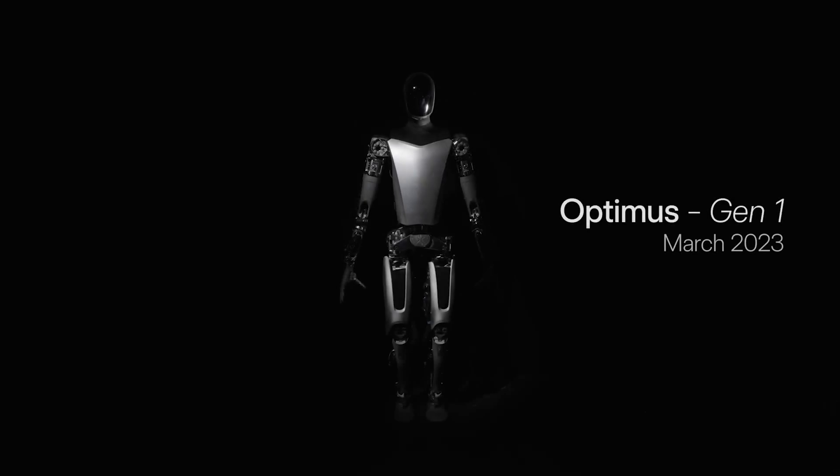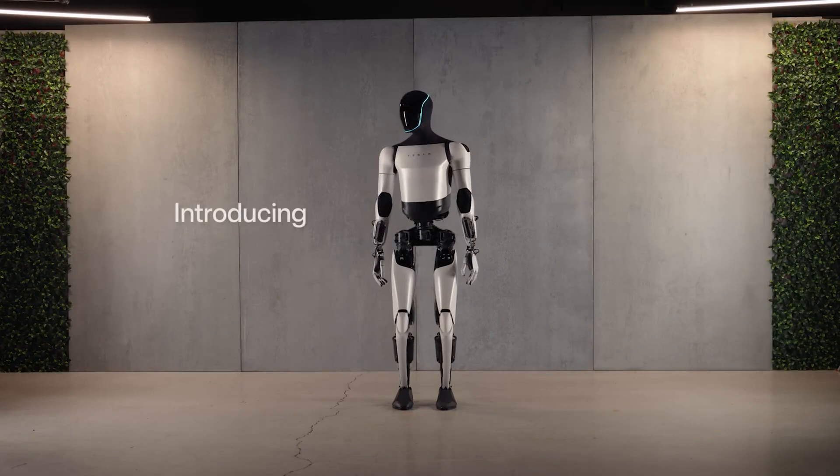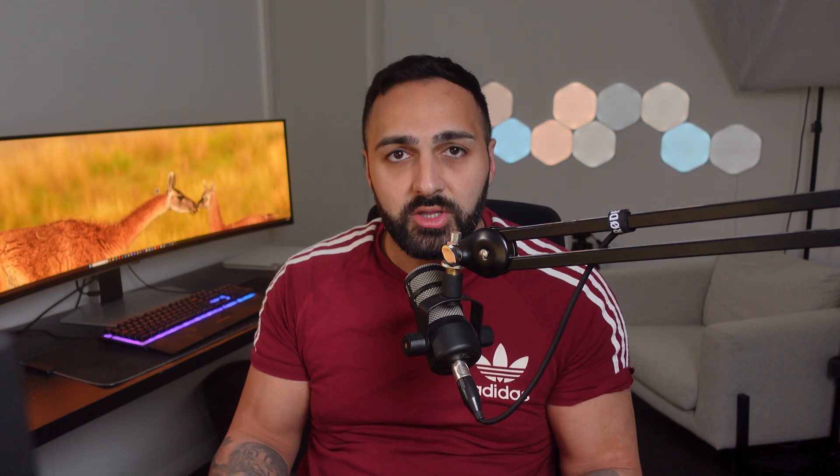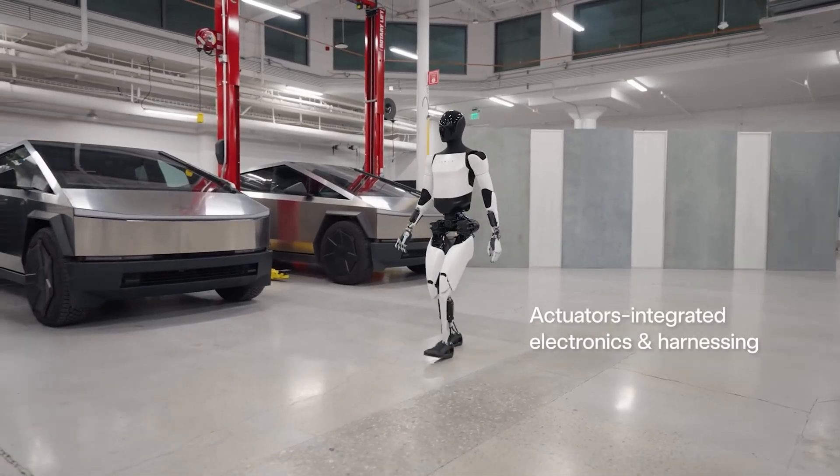Lastly, we have Tesla's Optimus. The only thing we can say is that it has the cleanest design out of all the robots. Elon has confirmed that Optimus was trained on some of the data from Tesla's self-driving technology, which could be a big advantage in the future. Tesla has showcased some of Optimus's abilities, like walking around the office and sorting out items. It has one big plus that all competitors don't have — Elon Musk — and another advantage is Tesla's ability to mass produce these robots within their gigafactories.